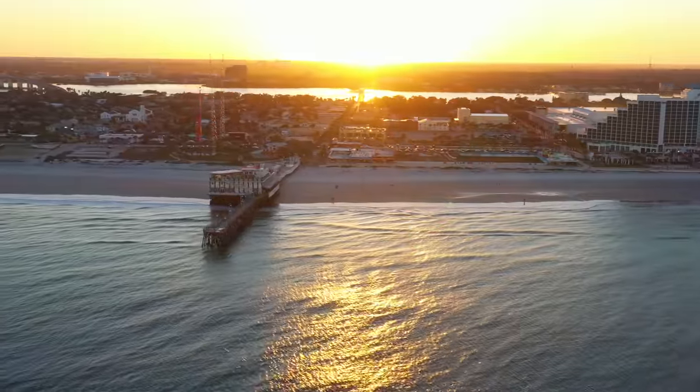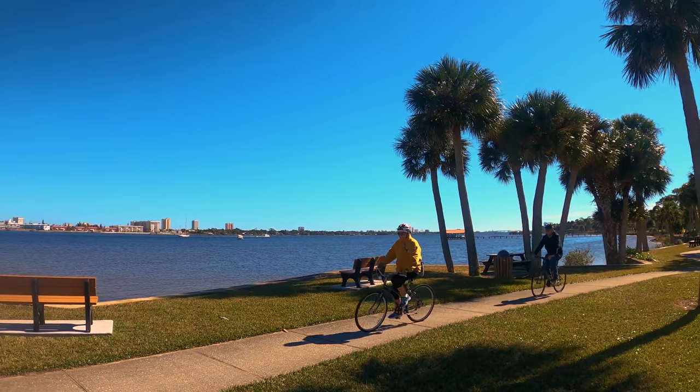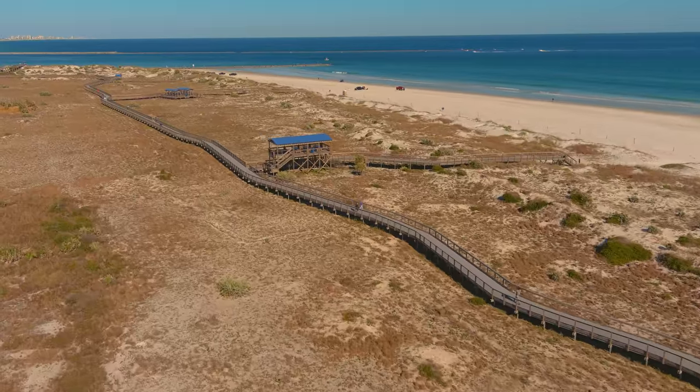If you are not into the large crowd of festivals, parties, but more into nature, Daytona has something for you as well. In this video, we'll show the Daytona coastal region, beginning at New Smyrna Beach and Sand Dunes Park.